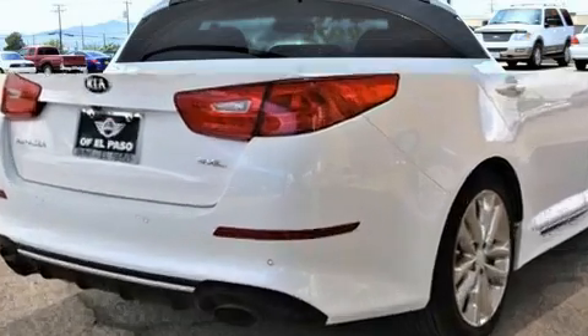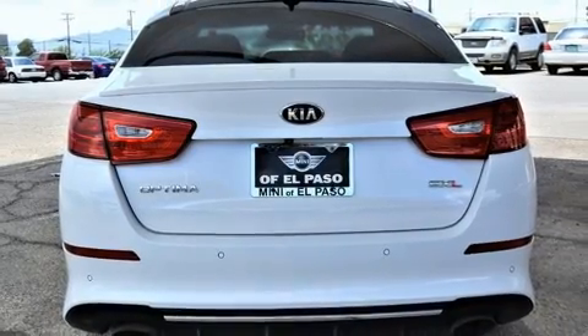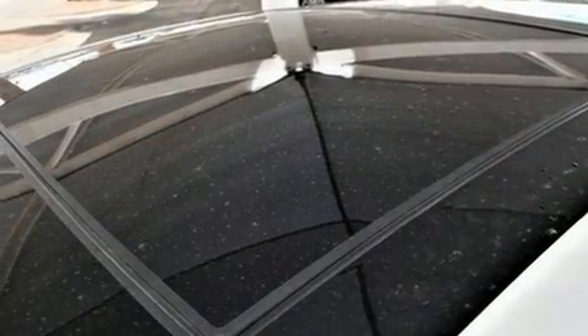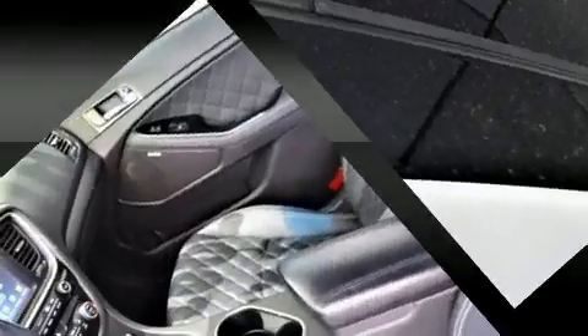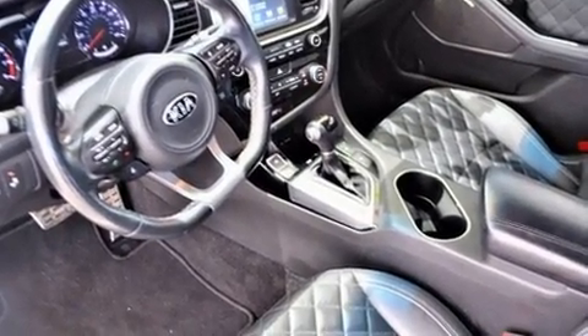Kia prioritized comfort and style by including a built-in garage door transmitter, heated and ventilated seats, front dual-zone air conditioning, fully automatic headlights, blind spot sensor, and leather upholstery.